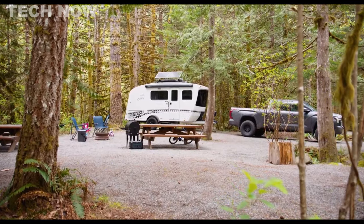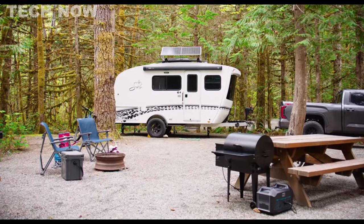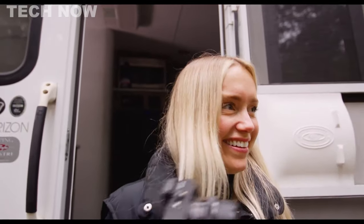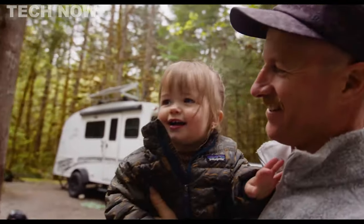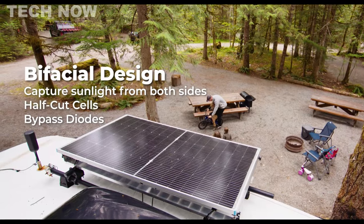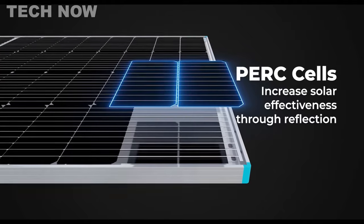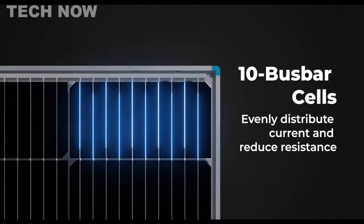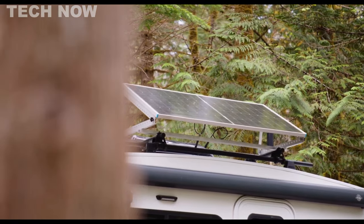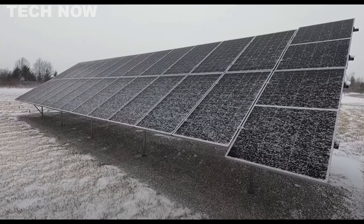The Renogy Bifacial Solar Panel stands as an advanced solar solution, particularly suited for marine and recreational vehicle applications. This solar panel boasts a bifacial design that facilitates energy capture from both sides, yielding up to 30% more energy compared to traditional panels. With its innovative features including PERC technology, half-cut cells, 10 bus bars, and bypass diodes, this panel maximizes energy generation even in partially shaded environments while preventing solar cell overheating. It ensures consistent performance even on snowy days, as the bifacial design accelerates snow shedding and quicker panel warming.